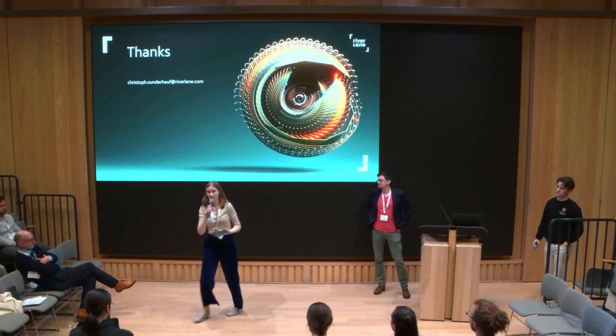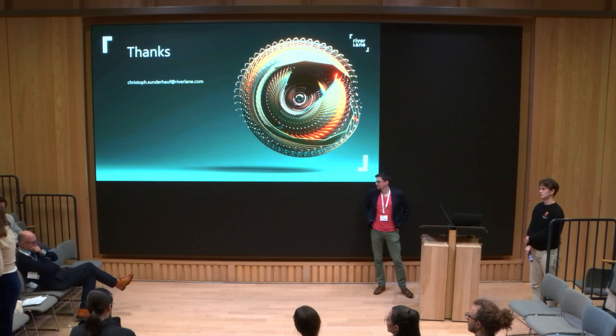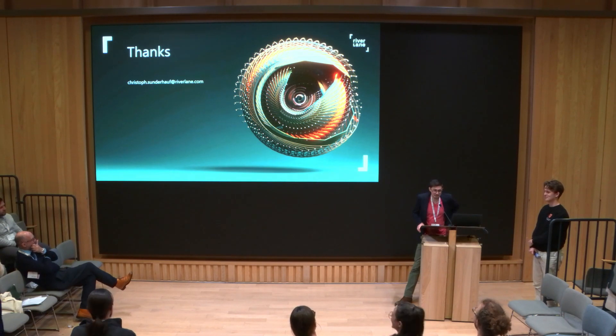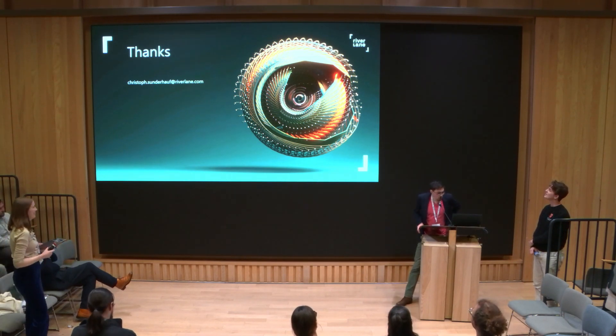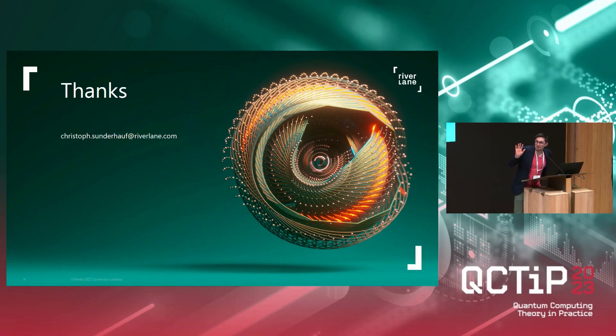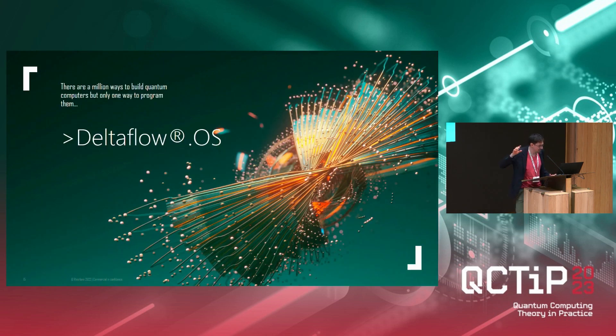Thanks very much, Christoph. Questions? So this is kind of our logo — I have a sticker of this on my laptop. It's an artist's impression of a Bloch sphere. If you go to our website, you will find an animated version of this where it spins. This is one still frame, then it spins, and then it looks like this, because the qubit is somehow evolving and changing.